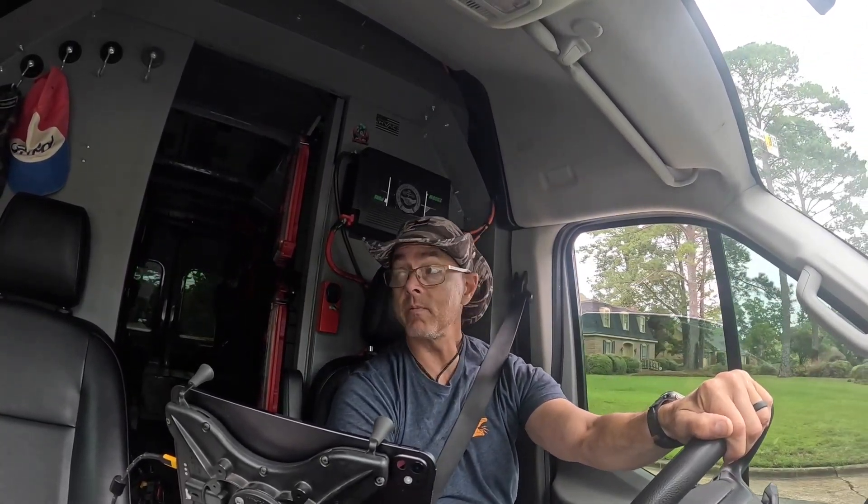Last time I was out there was 20 days ago. So let's go see what's going on.